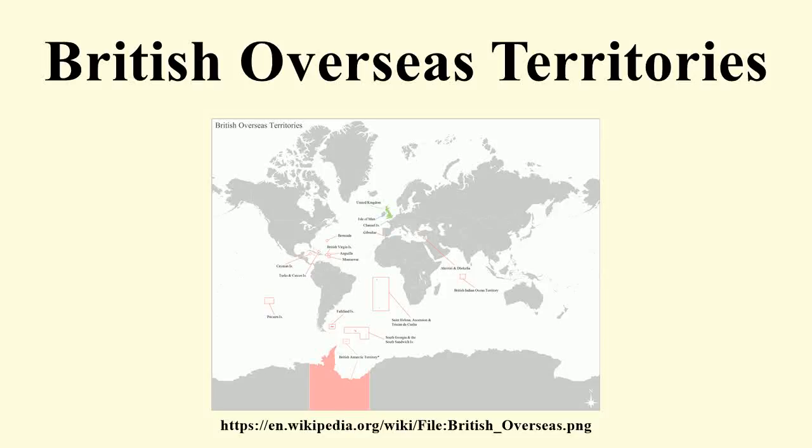The 14 British Overseas Territories are territories under the jurisdiction and sovereignty of the United Kingdom, but not part of it. They are those parts of the former British Empire that have not chosen independence or have voted to remain British territories.